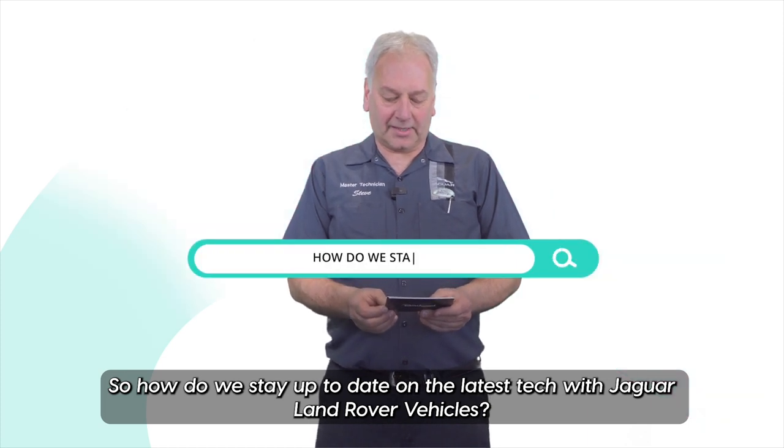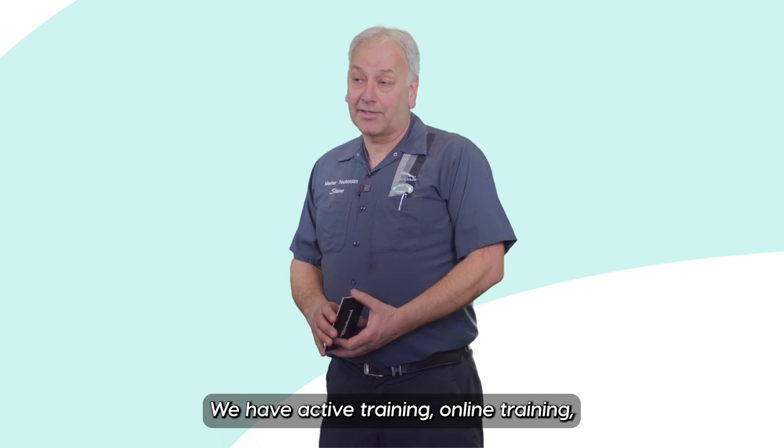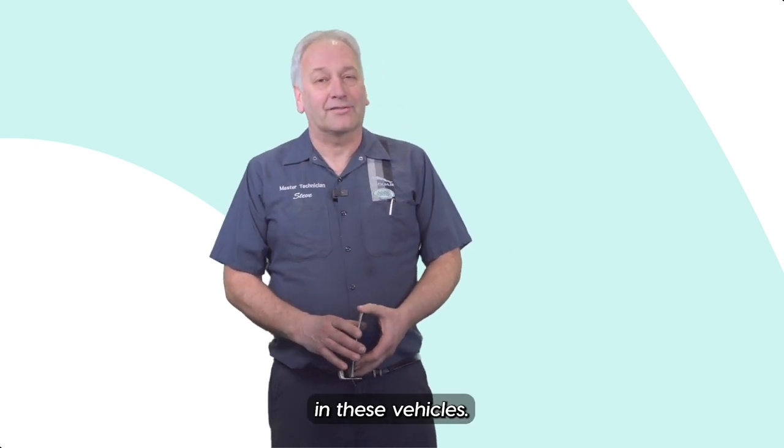So how do we stay up-to-date on the latest tech with Jaguar Land Rover vehicles? We have active training, online training, and we're working on the vehicles all day long, so we keep up with the technology because there is a lot of technology in these vehicles.